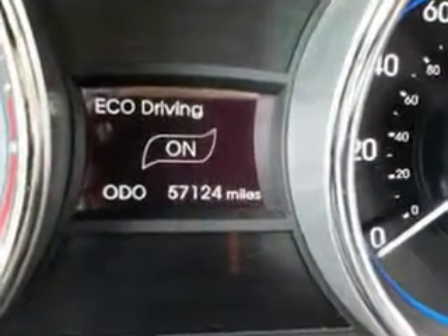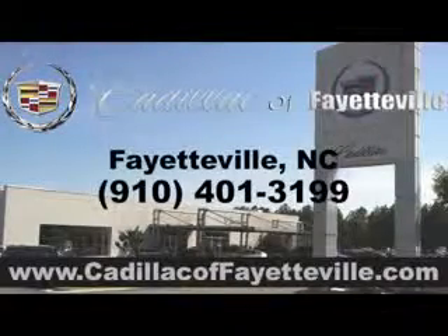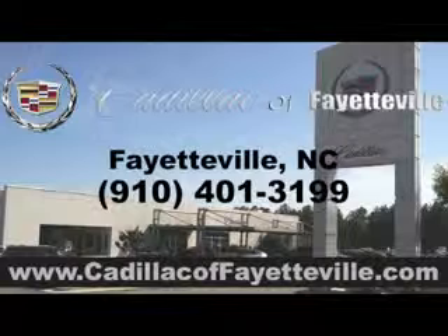See us at Cadillac of Fayetteville today. Stop in today or visit us 24-7 at CadillacofFayetteville.com.